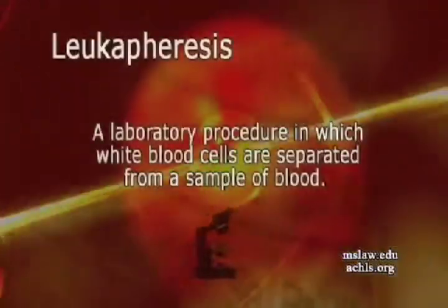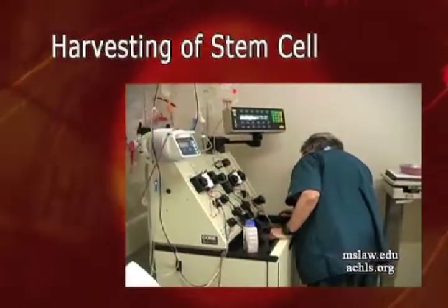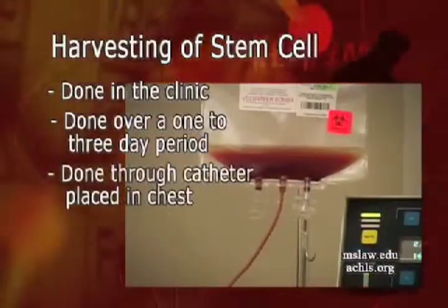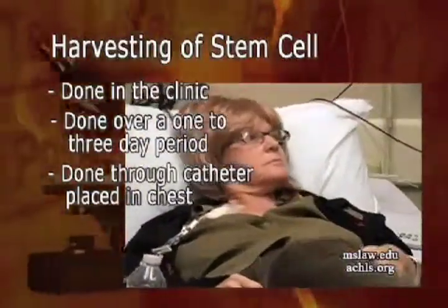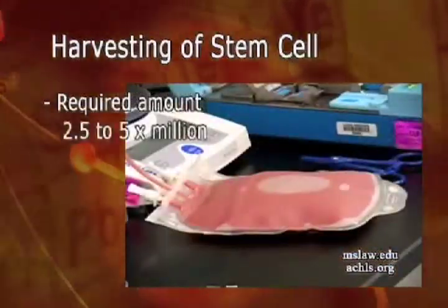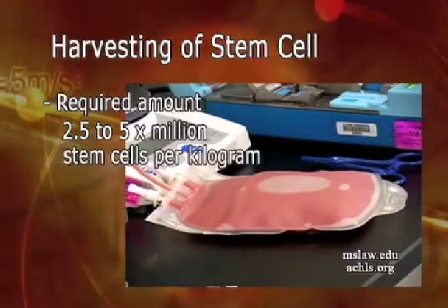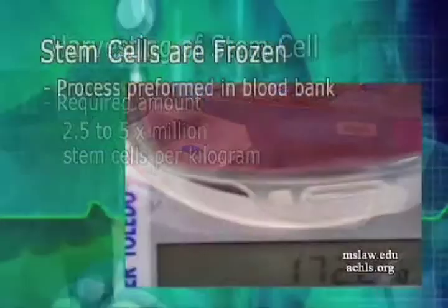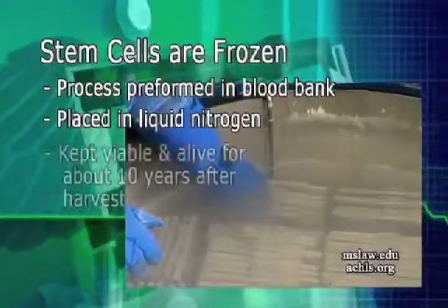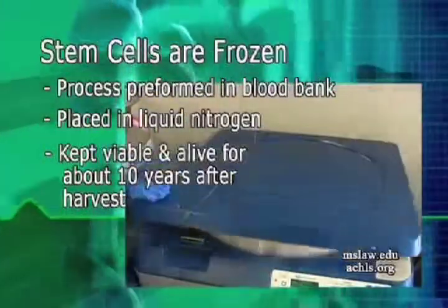The patients then undergo leukapheresis, or harvesting of the stem cells, which is done usually in the clinic over one to three days through a line placed in the chest. A usual dose of stem cells required is about 2.5 to 5 million stem cells per kilogram. Once harvested, they are frozen in the blood bank, placed in liquid nitrogen, and kept viable for about 10 years.